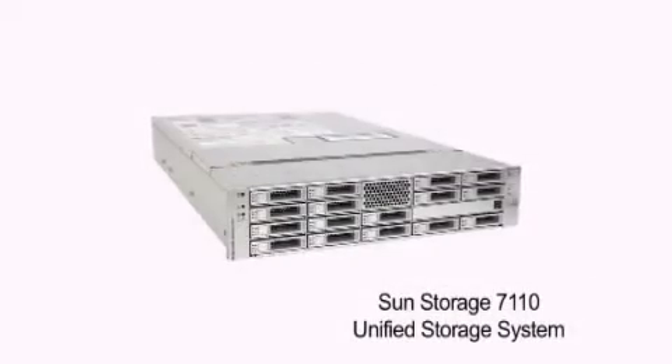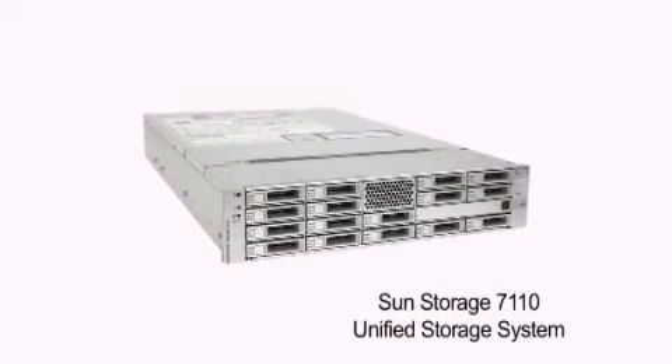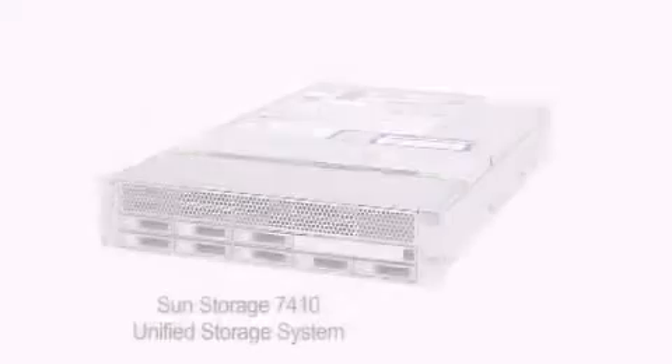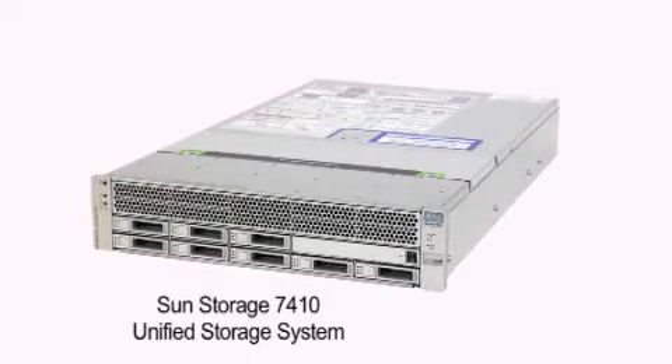If you're struggling to keep pace with rapid storage growth and are looking for a radically easier and faster way to manage storage at a substantially better return on investment, now there's a new way. The Sun Storage 7000 Unified Storage Systems are the world's first open storage appliances that radically simplify the way you manage storage to increase operational efficiencies.